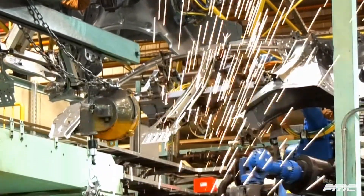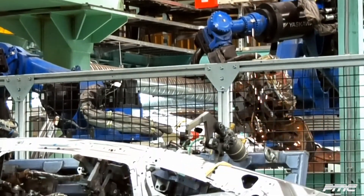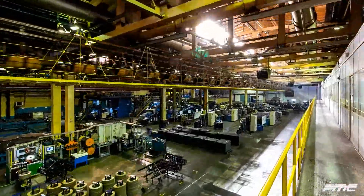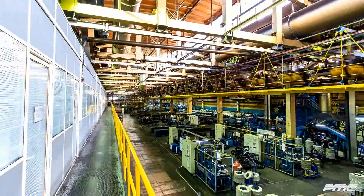Over the years, automated guided vehicles, or AGVs for short, have gained the ability to move in sophisticated ways, such as crab walking and zero turns. The following short clips will showcase small simulation models demonstrating six different moves that AGVs can do.